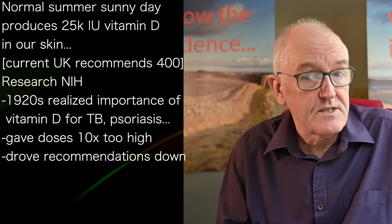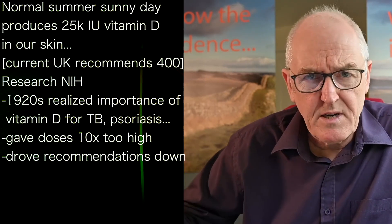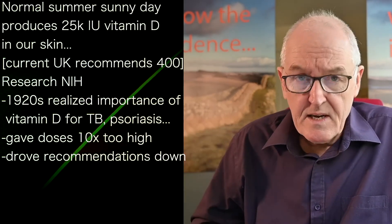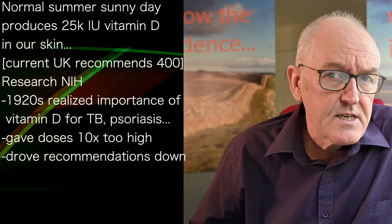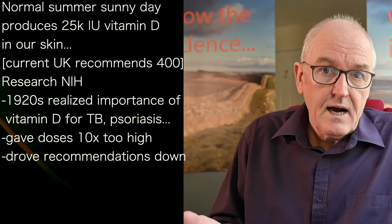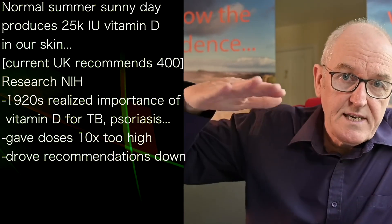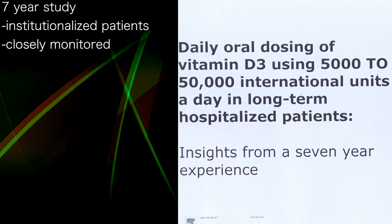When people started realizing the importance of vitamin D for things like treating tuberculosis, psoriasis, and rheumatoid arthritis, they actually gave doses that were way too high — like 10 times too high. And that's why people became paranoid about higher doses of vitamin D, so we went down to minuscule doses daily.